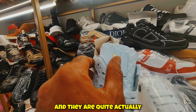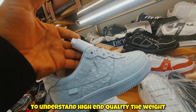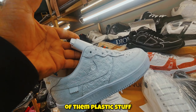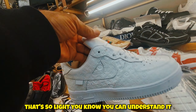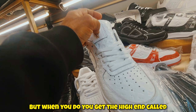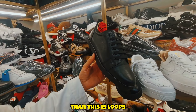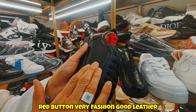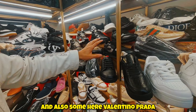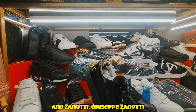Here's the easiest way to understand high-end quality: the weight. When you have plastic stuff in your hand, it's very light. But when you pick up high quality leather goods, they're much much heavier. This is Louboutin red bottom — very fashionable, good leather. And also Valentino, Prada, and Giuseppe Zanotti over here.